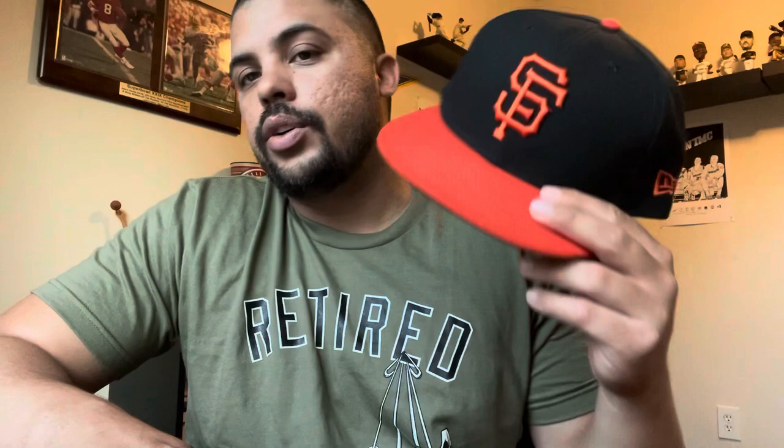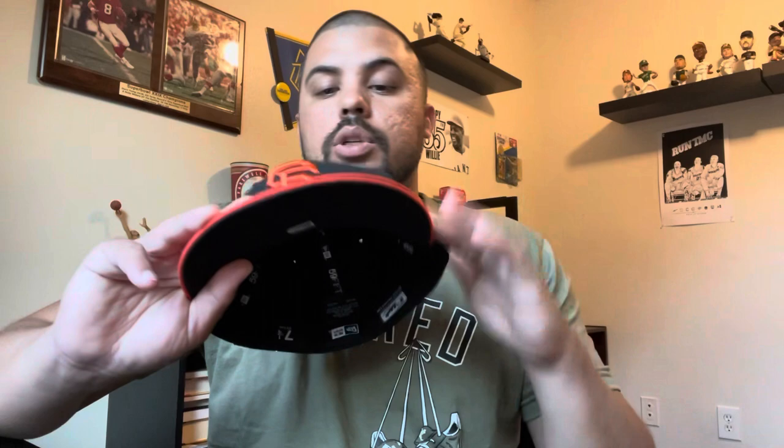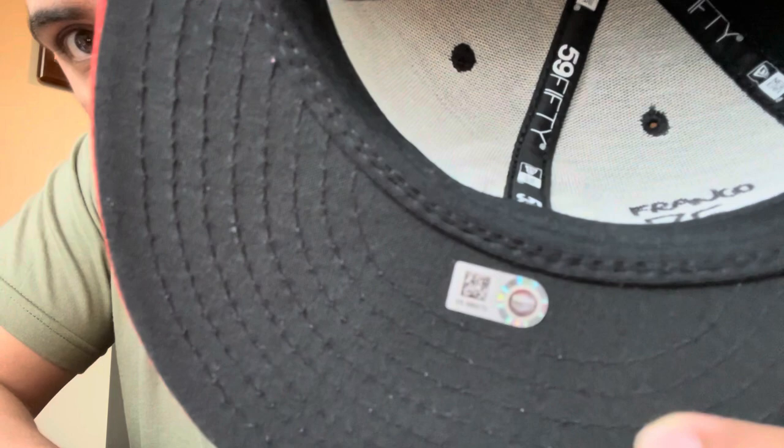The person who wore this hat was Enderson Franco — he was a relief pitcher for the Giants. He only played five games in the major leagues, which I was fine with because that meant there's a good chance it was going to be in the best condition possible, opposed to someone who played all year. It does have the MLB certification.